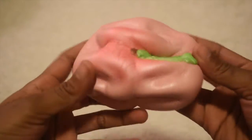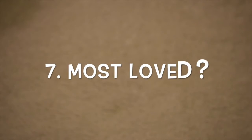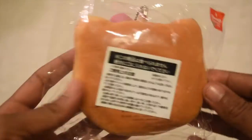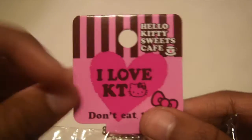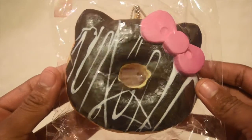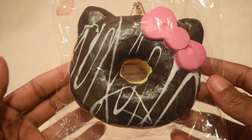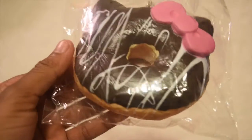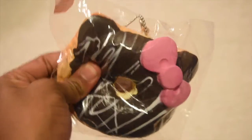The second to last question is most loved squishy. I chose this Hello Kitty chocolate donut with a pink bow. I chose this squishy because I really like the design and I really enjoy chocolate, so I would really eat this donut if it was real.